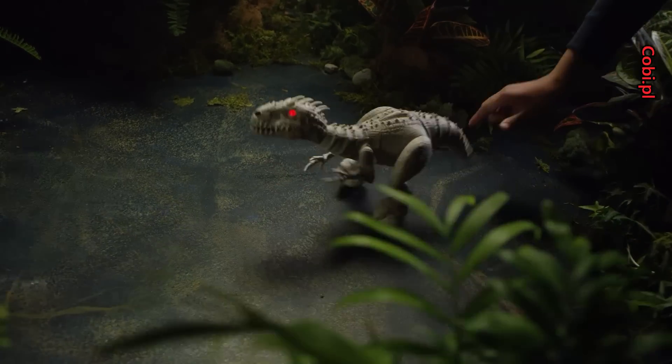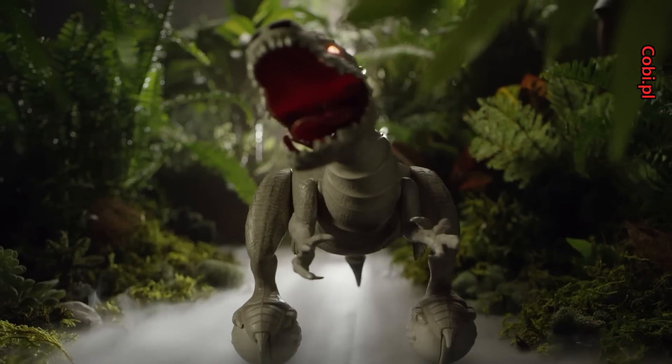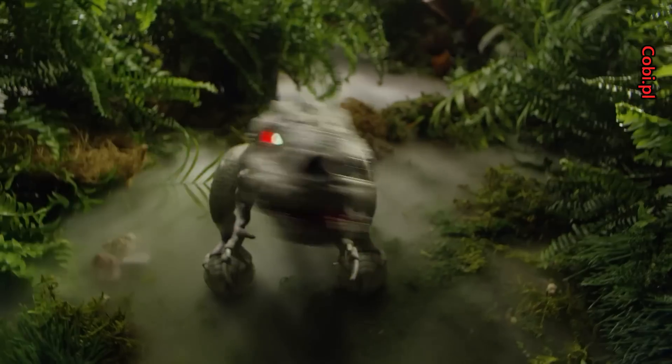But don't pull her tail or she'll go into a rage. This Indominus Rex is a true collector's robotic addition. Get her before she gets you.